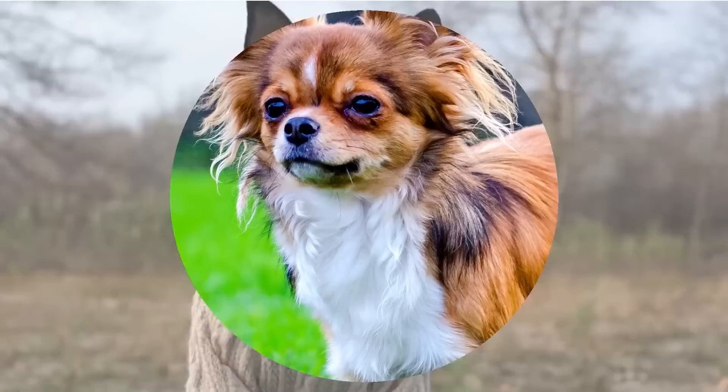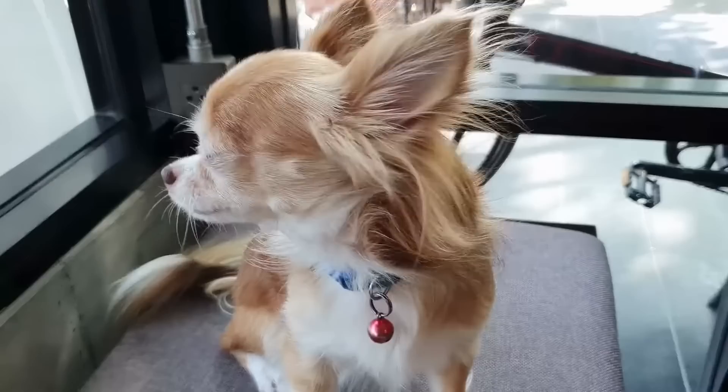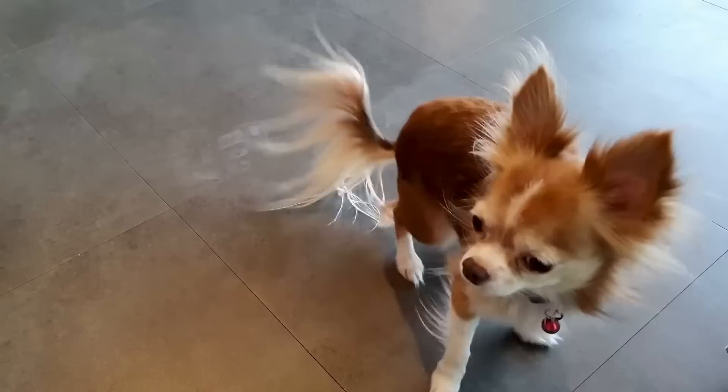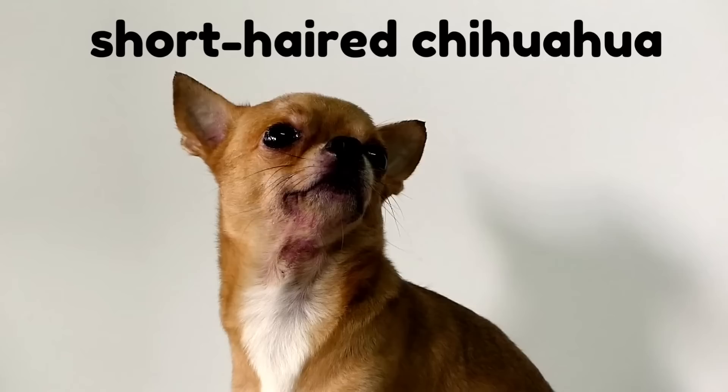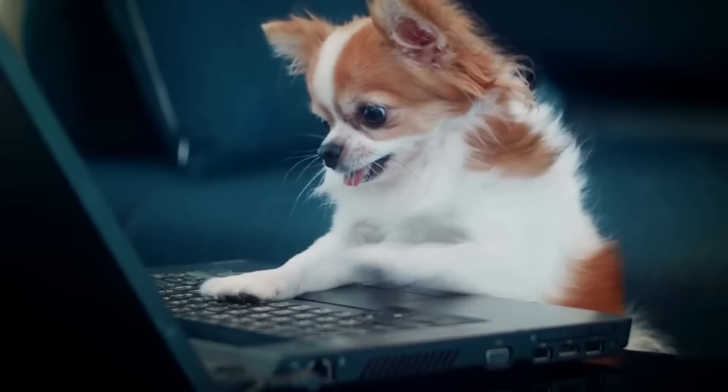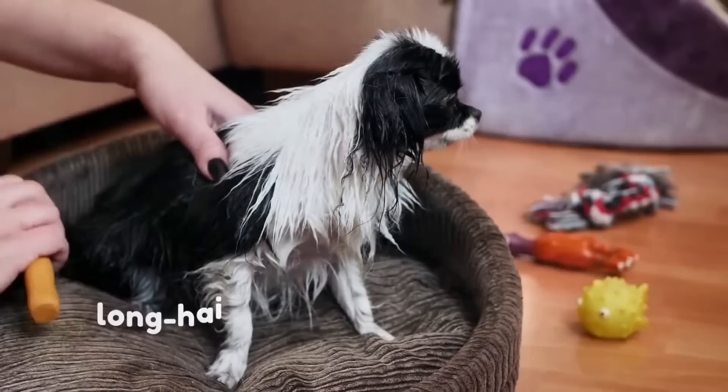Number 2 is long-haired Chihuahuas, also known as rough coat Chihuahuas. Long-haired Chihuahuas have longer hair than the short-haired variety and at first glance look rather rugged and rough in comparison, which gives rise to the name rough-coated Chihuahua. A long-haired Chihuahua's coat texture should be soft with a downy undercoat, and it could take up to 24 months to develop a full and luxuriant coat.